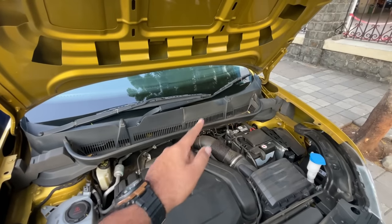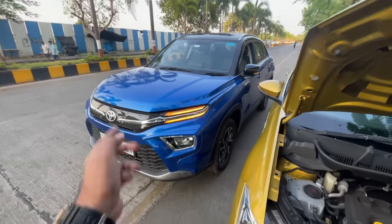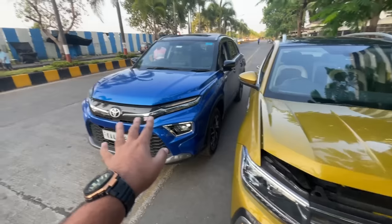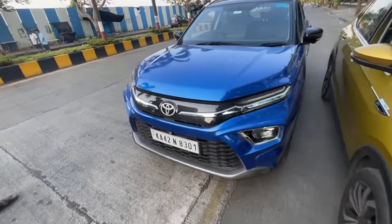The claimed mileage on the Tiguan is 17.8 km per litre and 27.97 km per litre on the strong hybrid Urban Cruiser. So on paper the Highrider is much more efficient, and probably in reality too. But let's check out the exteriors of both cars first.